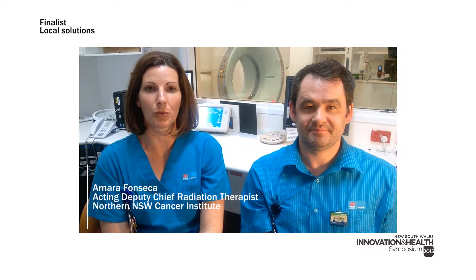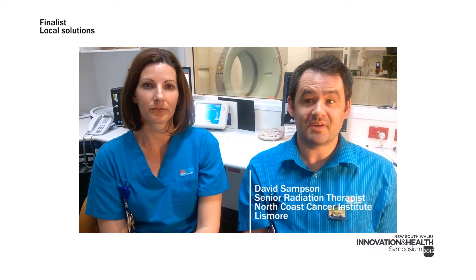Prostate IMRT in seven mouse clicks is a local solution to improve efficiencies and support better outcomes for patients with prostate cancer in northern New South Wales. It was developed collaboratively by staff at three integrated regional cancer centres across both Mid North Coast and northern New South Wales LHDs.